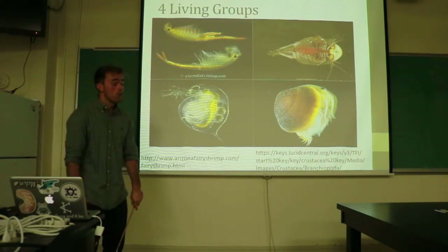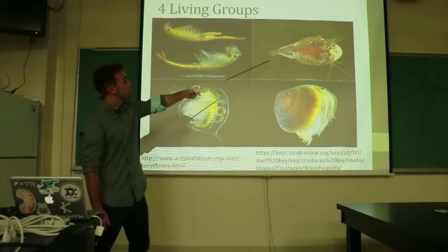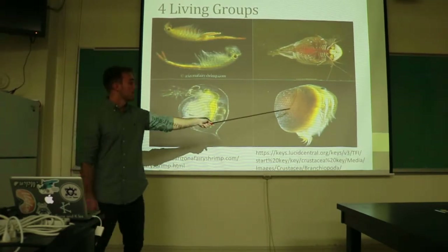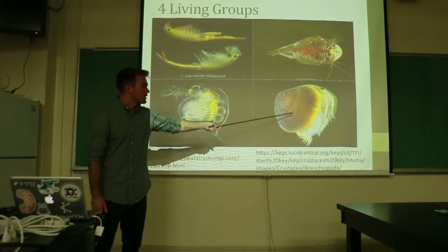As mentioned before, there are four living groups: the Anostraca, or the fairy shrimp; the Notostraca, or the tadpole shrimp; the Cladocerans, or the water fleas; and the Conchostraca, or the clam shrimp.